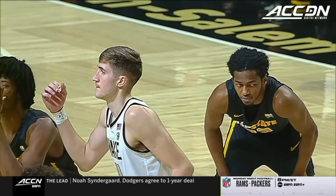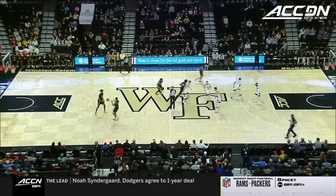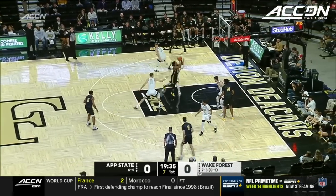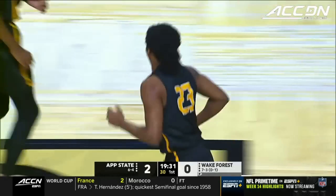We got Trey Steins to put the ball in the air. He'll work with Ted Valentine and James Breeding here tonight. We get a look at the Deacons and the Mountaineers. Terence Harcum into the lane with the clock winding down, and the Mountaineers on the board first.